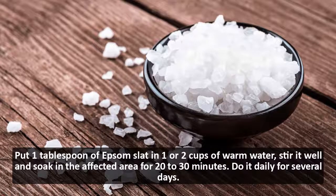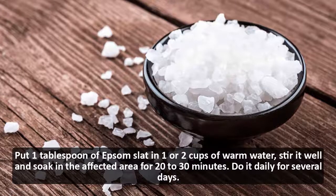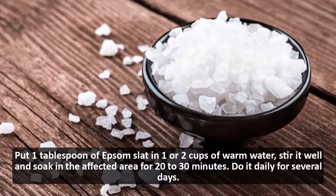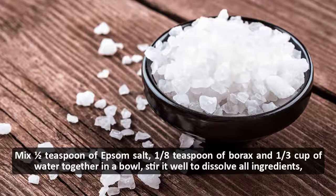Put one tablespoon of Epsom salt in one or two cups of warm water, stir it well, and soak the affected area for 20 to 30 minutes. Do it daily for several days. Next, mix half a teaspoon of Epsom salt,